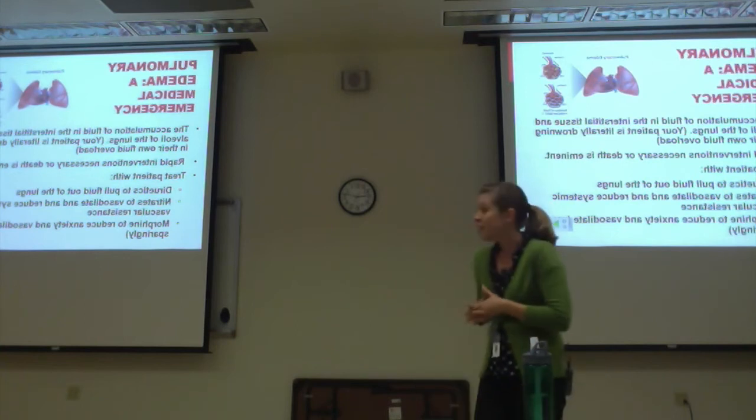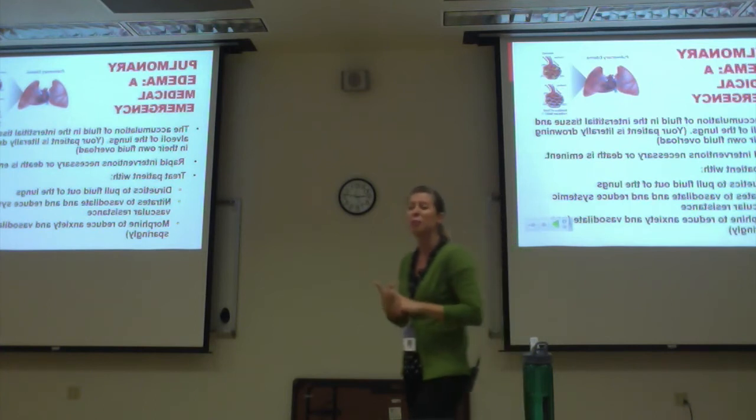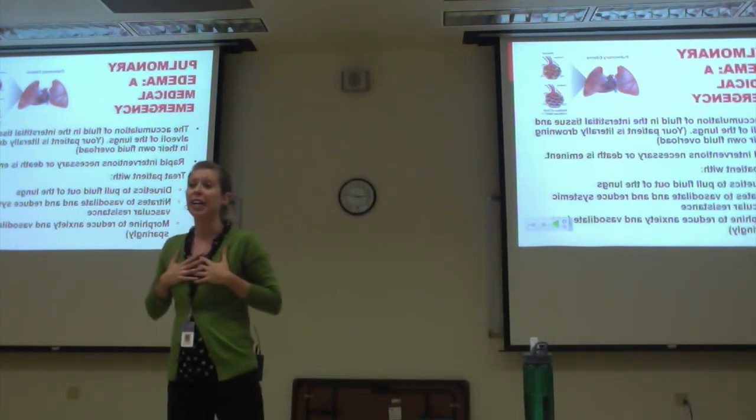Mr. Fullhart was going into pulmonary edema. Which is why he had crackles, why he was diaphoretic, and why even at 100% oxygen he was only satting at 90%. He had so much fluid he couldn't exchange the gases.